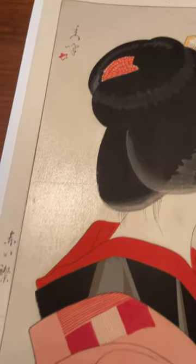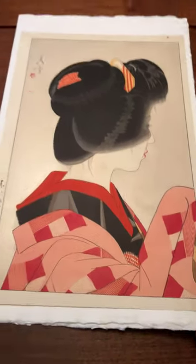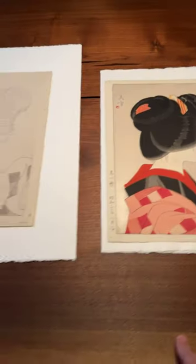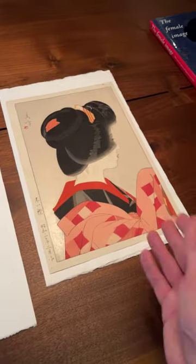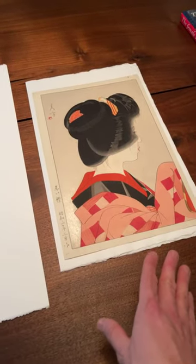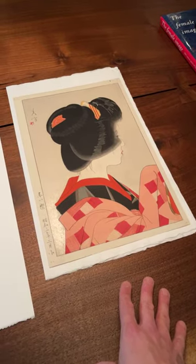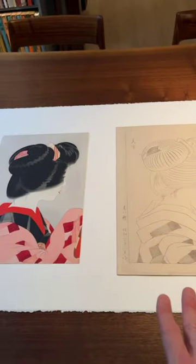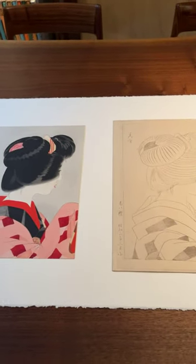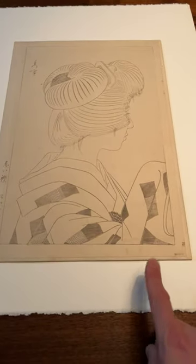If you look at the hair, the background — the silver mica — and the kimono. I want to spend some time on looking at the other pieces because this is a print you see; it's not that common, it's actually pretty rare. But this pair is in essence unique, because this is an original painting.